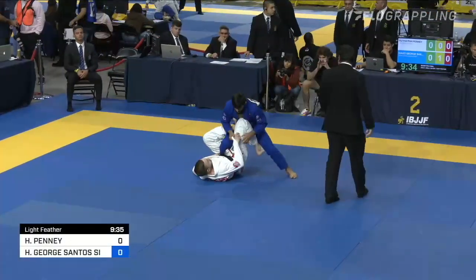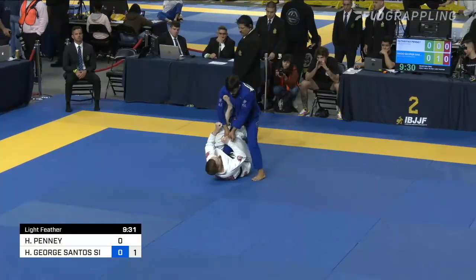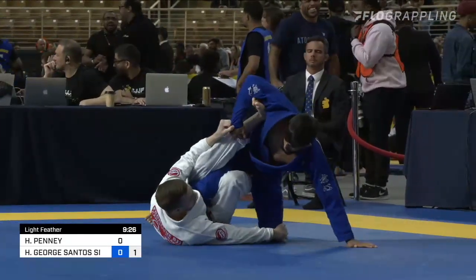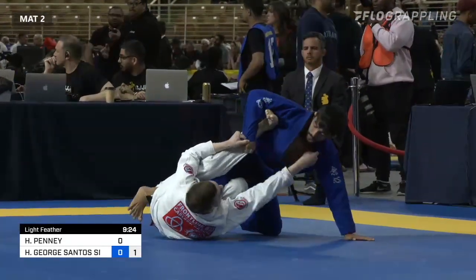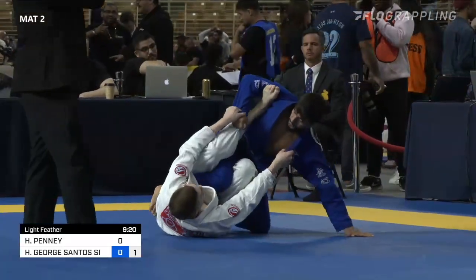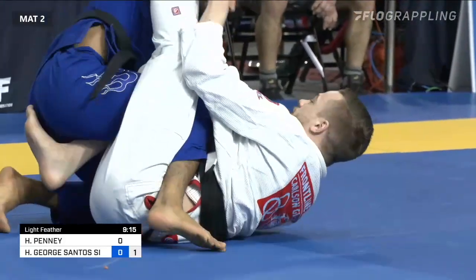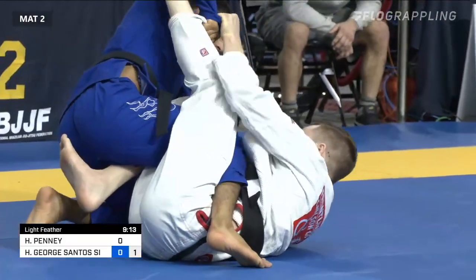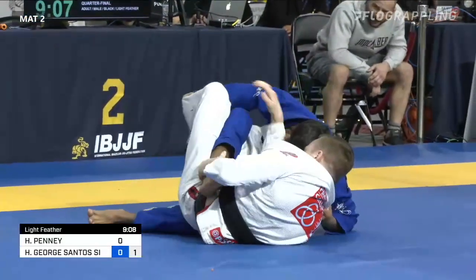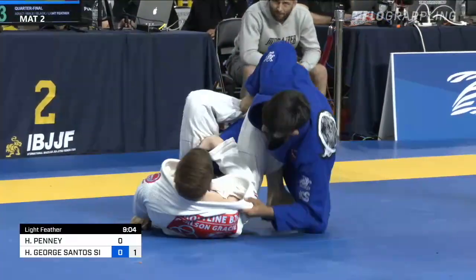We rejoin the action just 20-something seconds into this light featherweight quarterfinal match. On top, in the blue gi, is Iago George representing Cicero Costa. On bottom is Hutaifa Penny of the Carlsen Gracie team, based in Norway at the Frontline Academy. We're getting competitors from all around the world here.